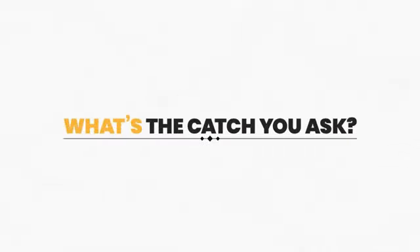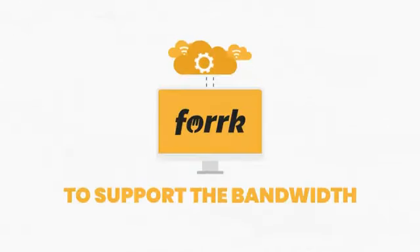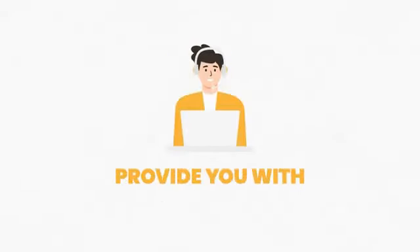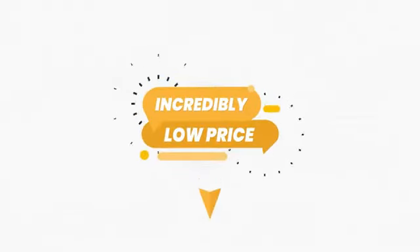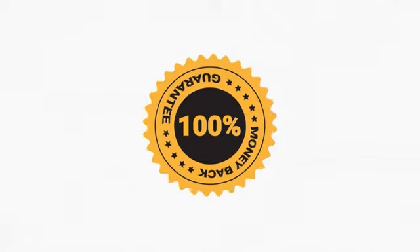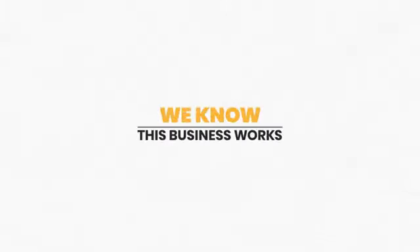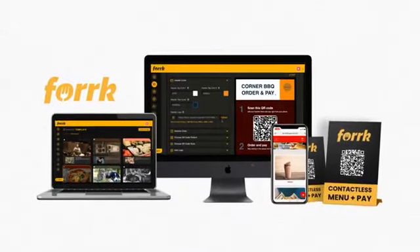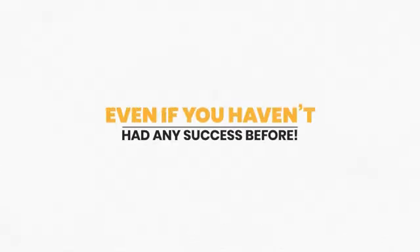The catch is we cannot continue to offer Fork at this ridiculously low price for much longer. To support the bandwidth for this cloud technology and provide world-class support, we have to raise the price every few hours — so the low price you see below will disappear soon. You're protected by our ironclad 100% money-back guarantee. If you don't agree this is the biggest opportunity and Fork is super easy to use, then you pay nothing.